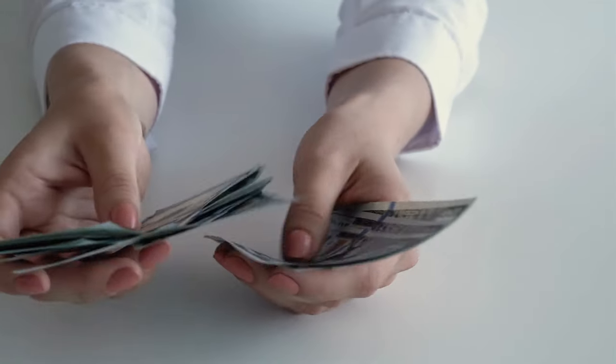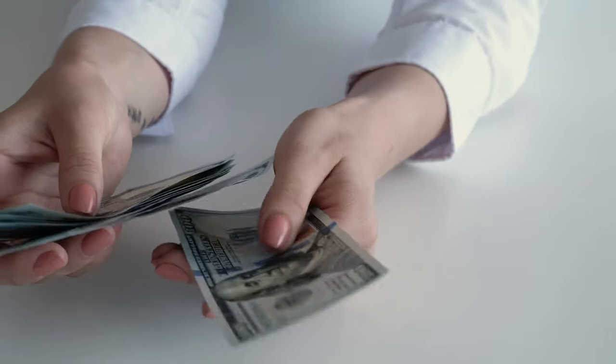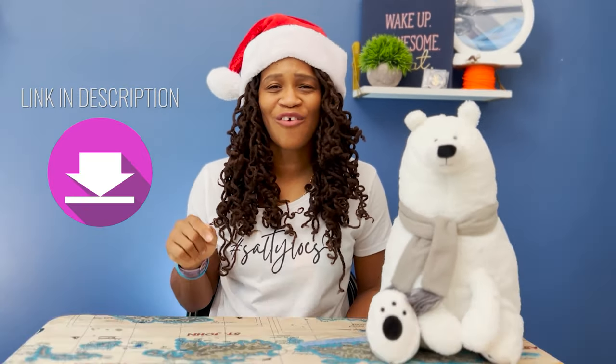So your dive buddy has been a lot more nice than naughty this year and your budget includes a few more zeros? Then you're in the right place. Here are a few great gift ideas for that special diver in your life. Keep in mind that you can find links to everything mentioned in this video down in the description below. Now let's talk some high budget gift ideas for scuba divers.